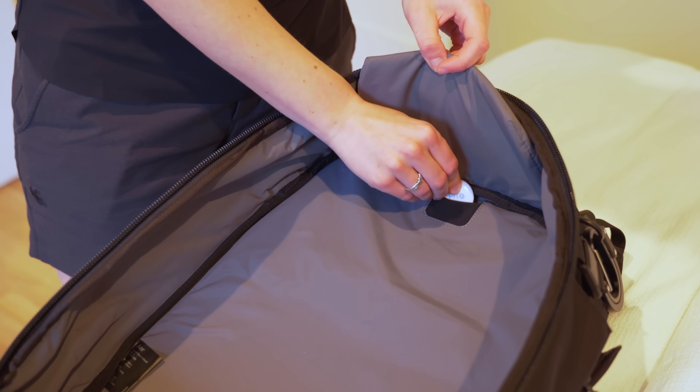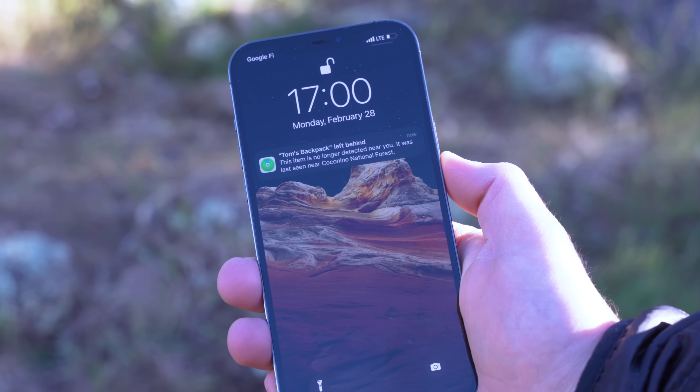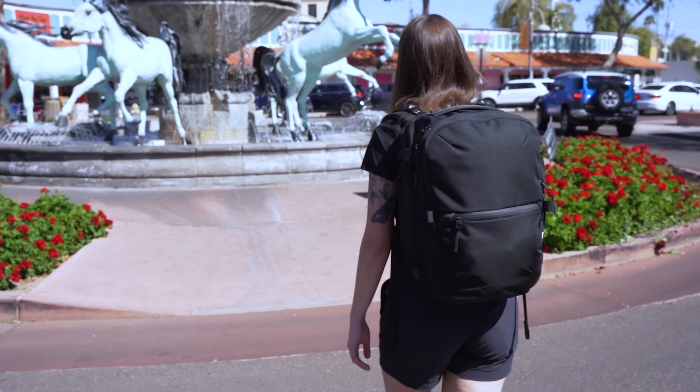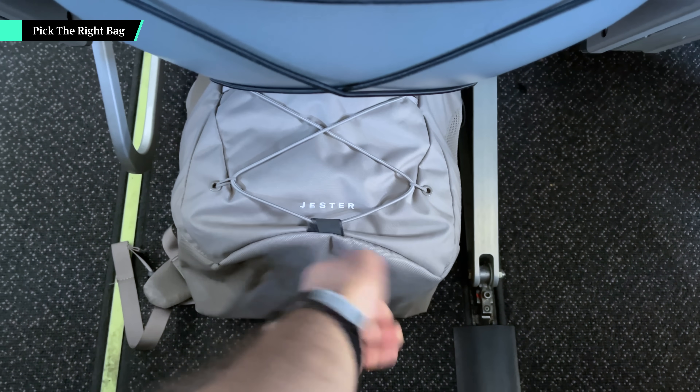No matter what bags you bring, we recommend placing an AirTag or other smart tracker inside each to better keep an eye on your luggage if you have to check it on an overcrowded flight. You probably don't have to do that with your personal item bag as long as it fits the required dimensions for your airline, but one of our best travel hacks is tailoring the bag you tuck under the seat to your trip.